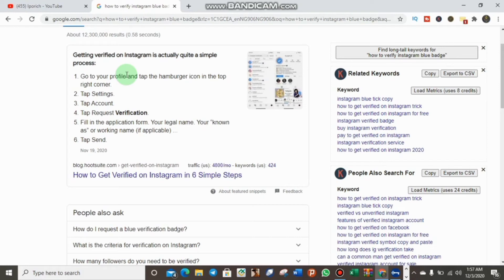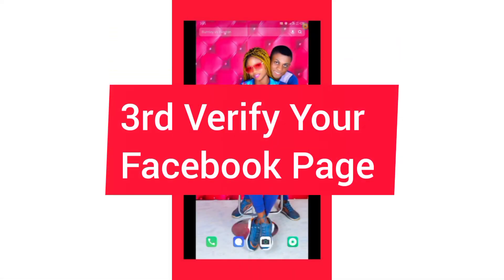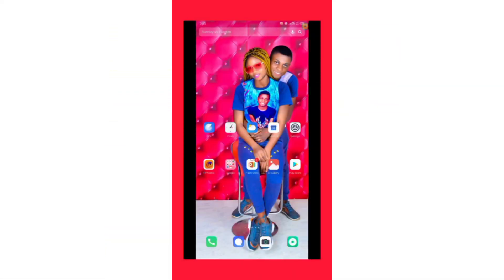This is something you can do even immediately after you have created your Instagram account — it's very easily done. In my next video I will show you how you can verify your Twitter account with a blue badge, as well as your Facebook page and Facebook profile with a blue badge. Thank you for watching this video — don't forget to like, subscribe, and share this video with your friends.